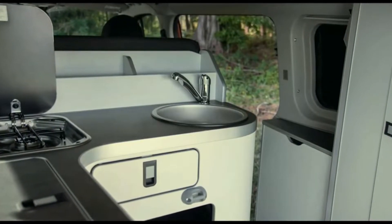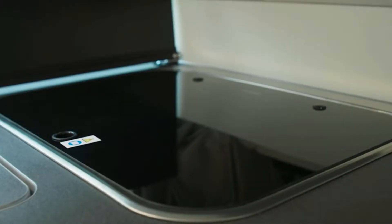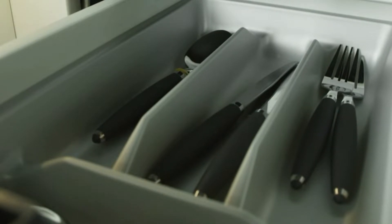The new Nugget Plus Trail will be displayed alongside a pre-production Nugget Plus and the new Nugget Plus Active, which is similar to the Trail but with more focus on aesthetics.